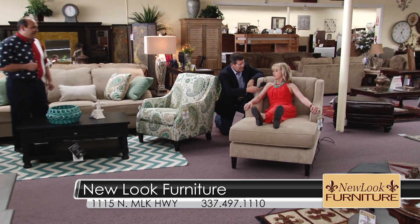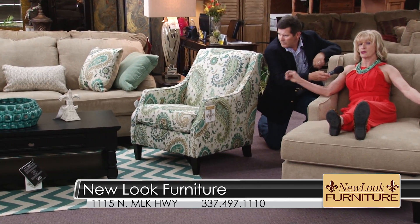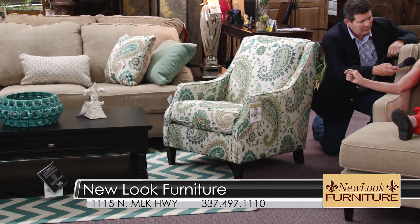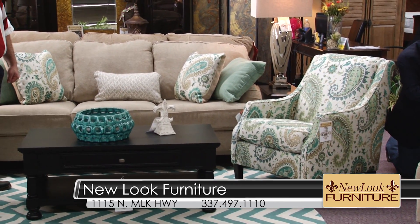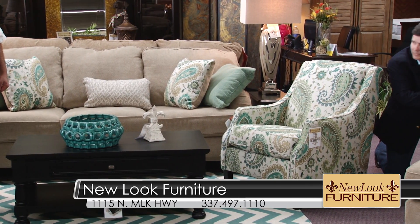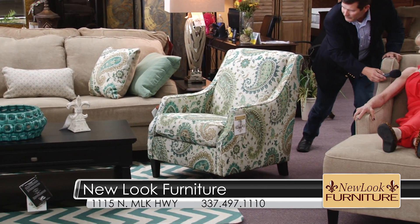Yes, I absolutely love this new set. This is showing you, like in this chair — this teal chair — the trend of color that's going on right now. You see it everywhere: a lot of greens, a lot of blues, a lot of corals. It has that turned leg that is really popular right now. And this wonderful chaise with arms that is so relaxing. Do you have the coordinating pillows? Absolutely — the pillows coordinate with the chair, and this coordinates with the other pillow too.